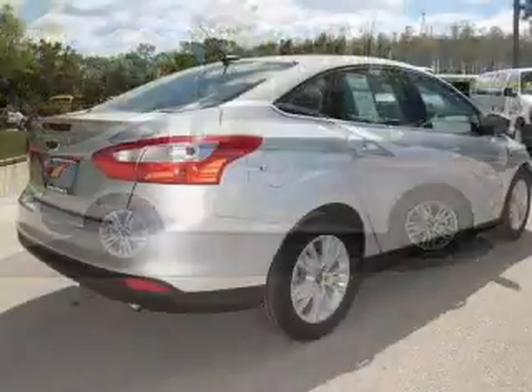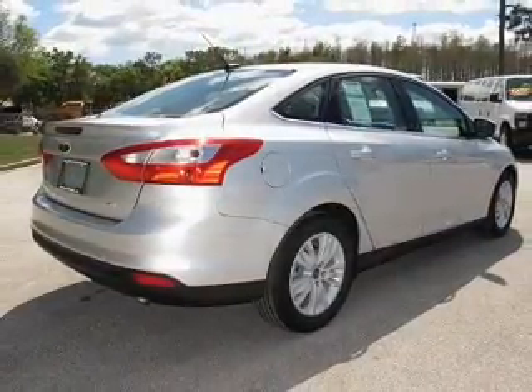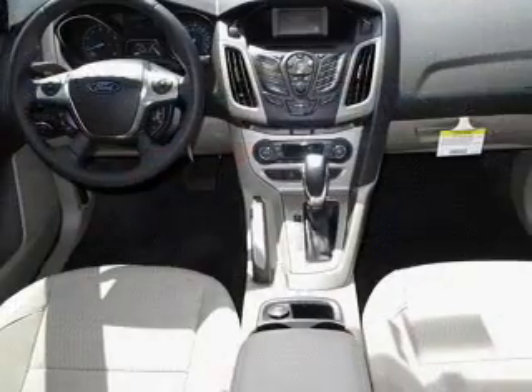Premium wheels give a more luxurious look. Anti-lock brakes help you bring your vehicle to a safe stop. Tailor the temperature to your preference and your passengers. Let the outside in with a power convertible roof.